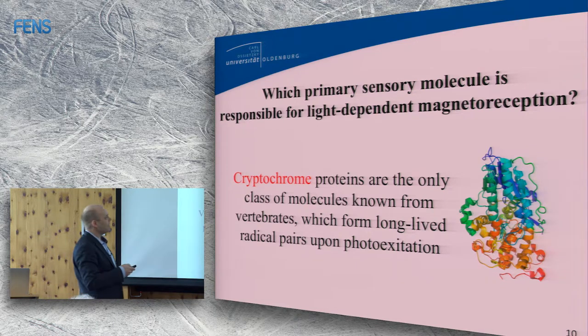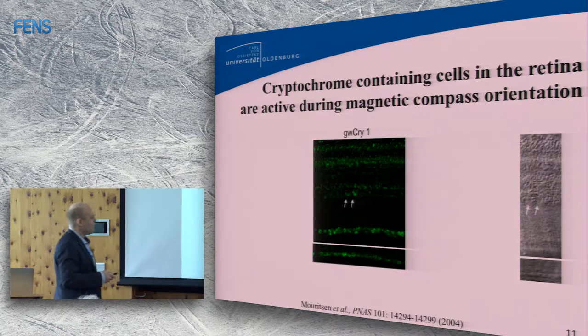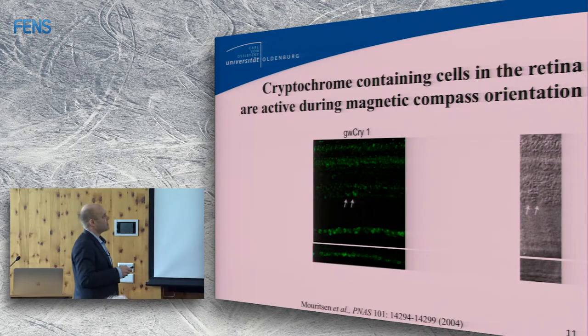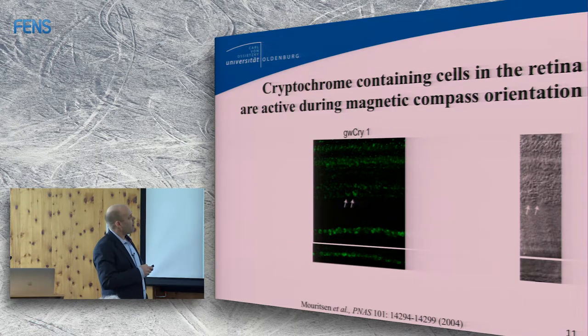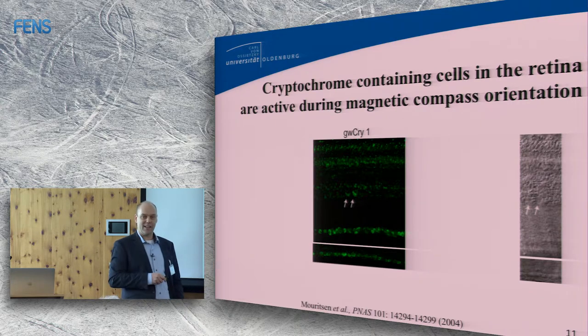When I started my young research group — a VW Nachwuchsgruppe in 2002 in Oldenburg — I asked a very simple question: are there cryptochromes in the eyes of birds? Because if there are none, the hypothesis has a problem. We stained with antibodies against cryptochrome 1, and found cryptochromes in the photoreceptor layer, in the ganglion cell layer, and in some displaced ganglion cells. That doesn't prove anything other than that cryptochromes are present. It would be bad if there were none.